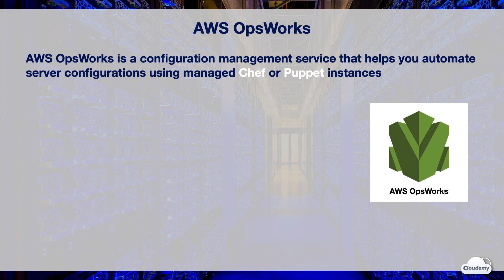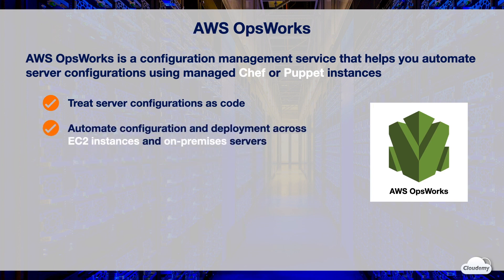AWS OpsWorks is a configuration management service that helps you automate server configurations using managed Chef or Puppet instances. OpsWorks treats server configurations as code, which makes it simple to maintain the consistency of configurations across your servers. OpsWorks helps automate your configuration and deployment tasks across EC2 instances and on-premises servers.